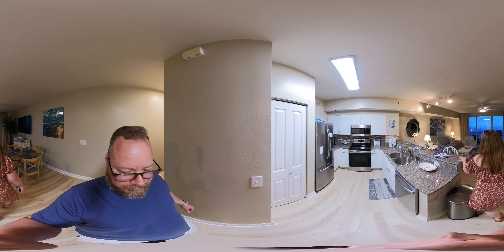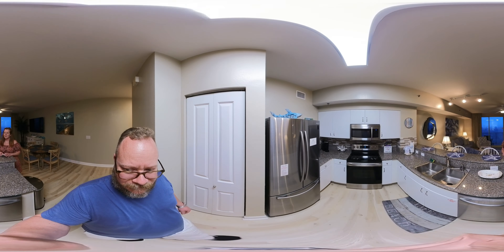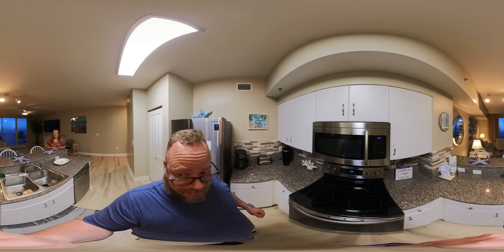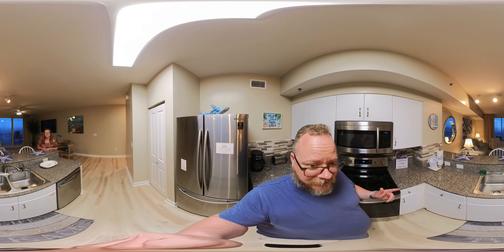All new furniture — this unit is really impeccable. If you look up in the video, right above me is an aftermarket LED light, and there's a fan that has been upgraded as well. There are a lot of things that have been updated that you normally don't see in these units.